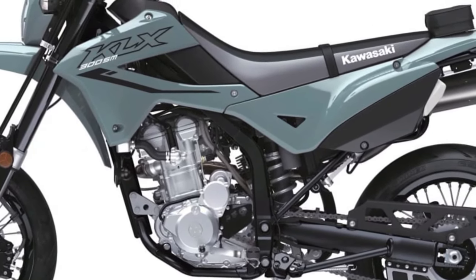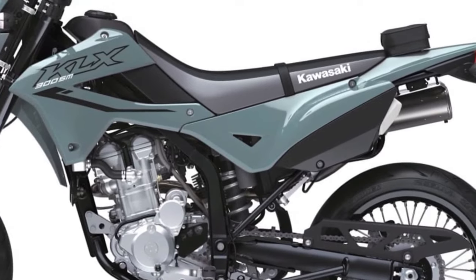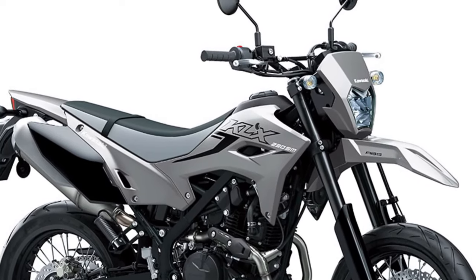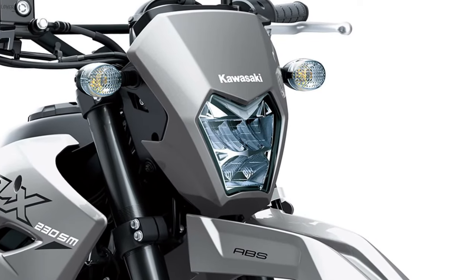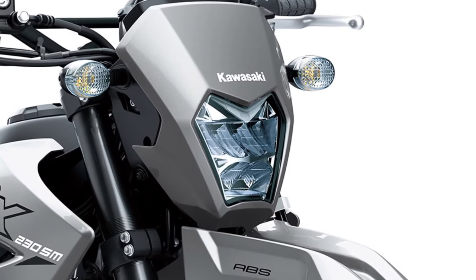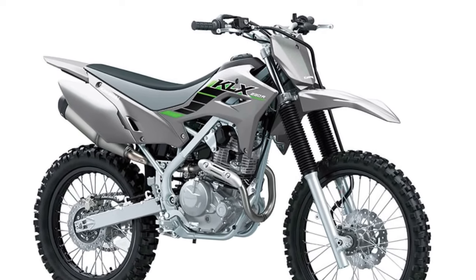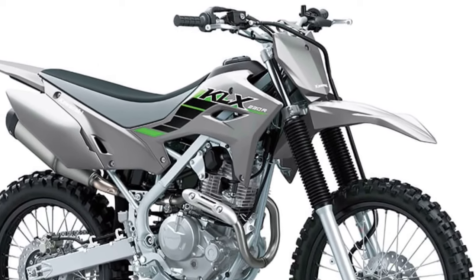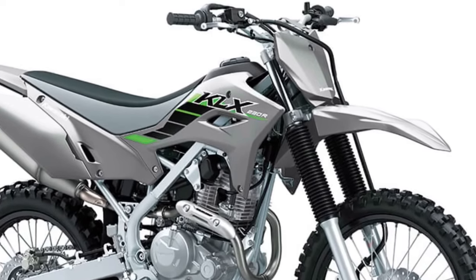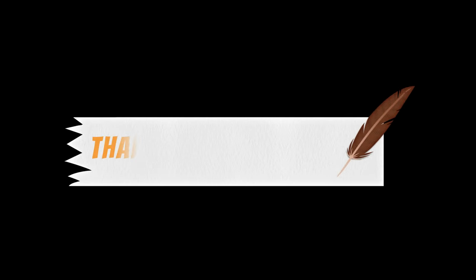Fortifying the KLX brand, the KLX230SM ABS motorcycle was developed utilizing the dual-purpose KLX230 platform and caters specifically to street riding. This innovative design maintains ground clearance while reducing seat height, providing a comfortable reach to the ground and significantly enhancing off-road riding potential and overall comfort. A narrower intake port and 4mm smaller intake valve, now 33mm, plus a longer exhaust header pipe contribute to increased low- to mid-range performance.